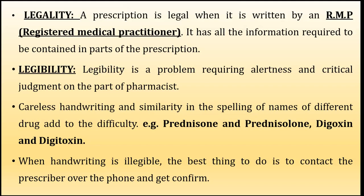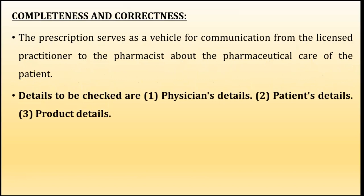Legibility is a problem requiring alertness and critical judgment on the part of the pharmacist. Legibility means the prescription should be clearly written — the words are clearly and easily readable and understandable. Careless handwriting and similarity in the spelling of names of different drugs may add to difficulty; for example, prednisone and prednisolone, or digoxin and digitoxin. When handwriting is illegible, the best thing to do is to contact the prescriber. Never ever guess a prescription — contact the prescriber directly by phone to get confirmation.